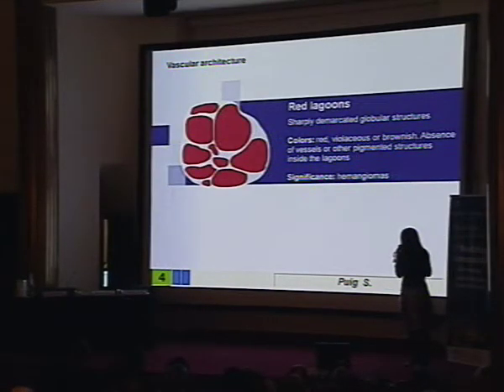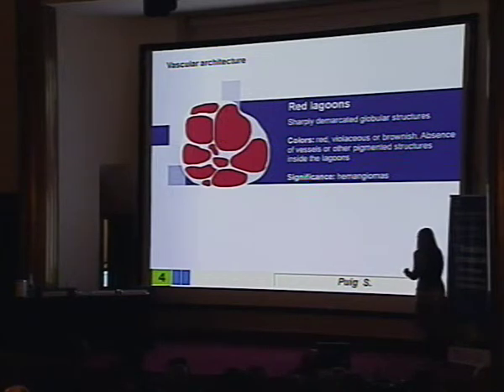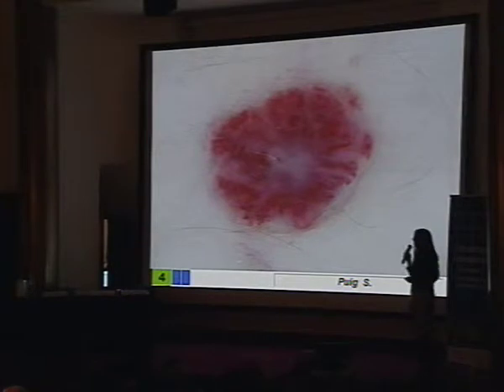The other vascular pattern that we need to know in pink lesions are red lacunes. Red lacunes are characteristic of hemangiomas, as we can see in this clinical and dermoscopy hemangioma — red lacunes — or in this other lesion, red lacunes.